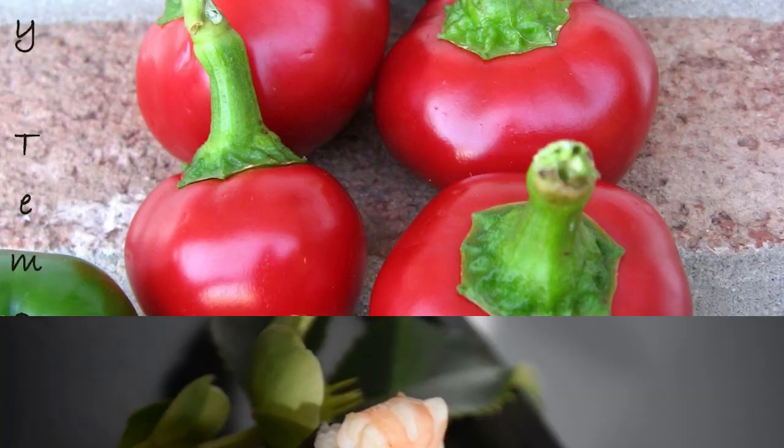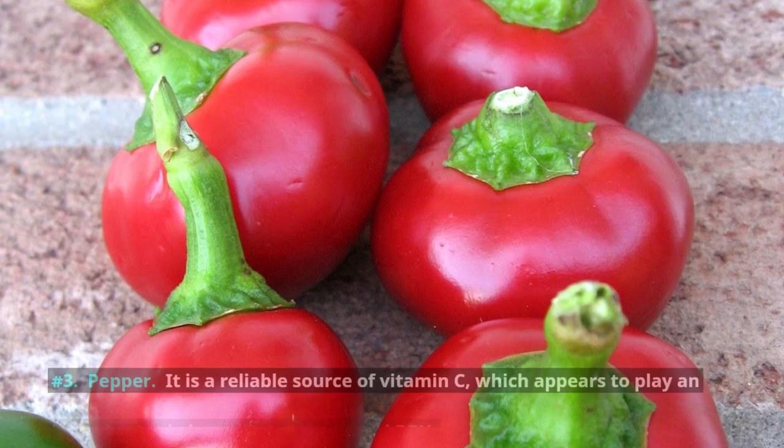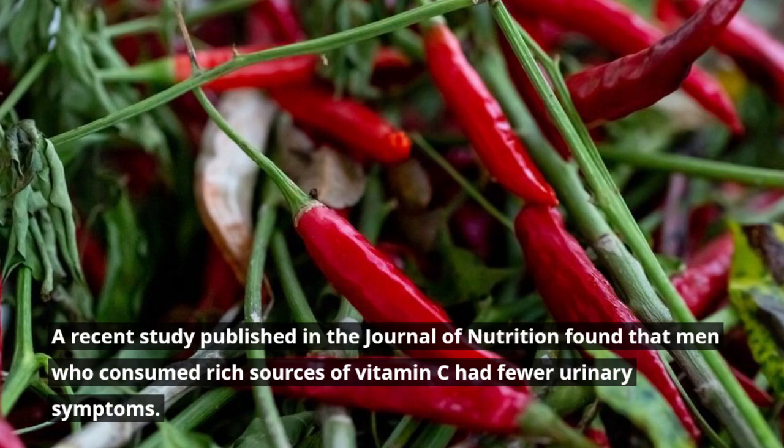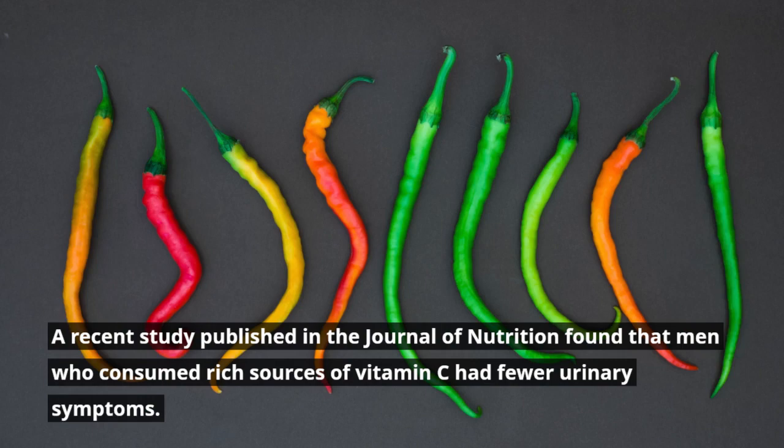Number 3: Pepper. It is a reliable source of vitamin C, which appears to play an important role in prostate cancer and BPH. A recent study published in the Journal of Nutrition found that men who consumed rich sources of vitamin C had fewer urinary symptoms. According to Dr. Nancy Mazurjian, a food source is better than supplements in this respect. If you want a supplement, look for saw palmetto instead of vitamin C.